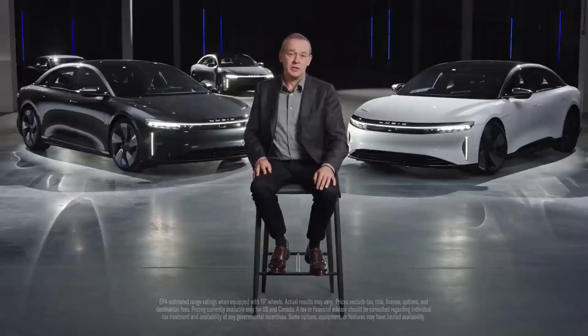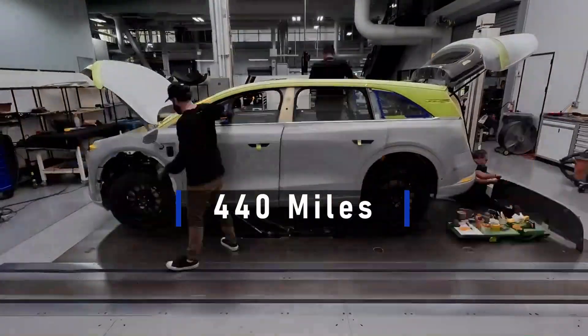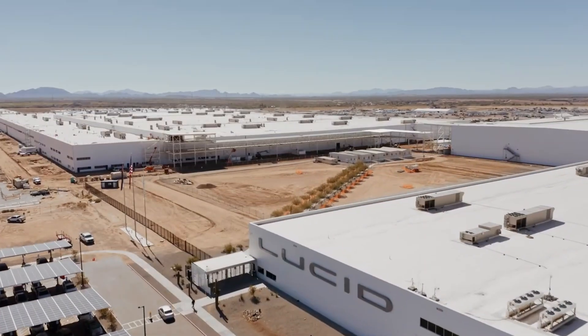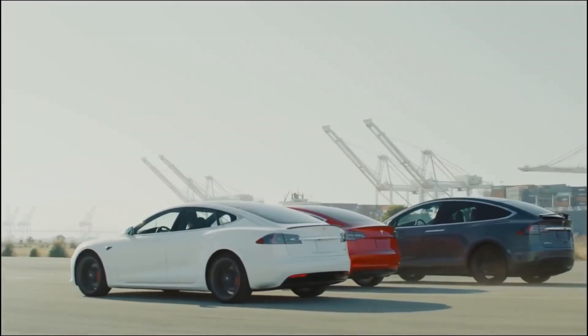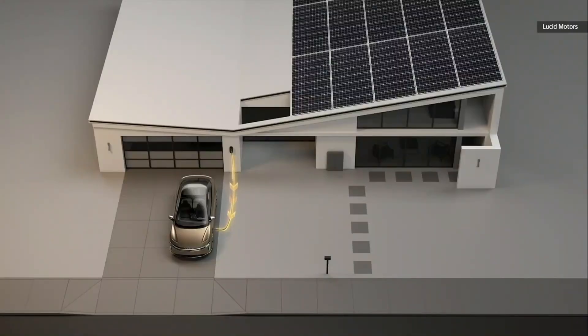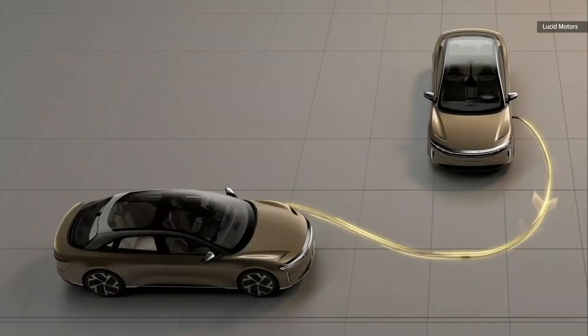The exceptional range of the Lucid Air is maintained with the Lucid Gravity. According to Lucid, the Gravity will have a range of more than 440 miles. While that number is anticipated for the highest-range versions, even the base model should have a longer range than the majority of other electric vehicles on the market. A 350-kilowatt charging station would allow the Gravity to reach a range of up to 200 miles in 15 minutes, making it among the vehicles that charge the fastest available today.